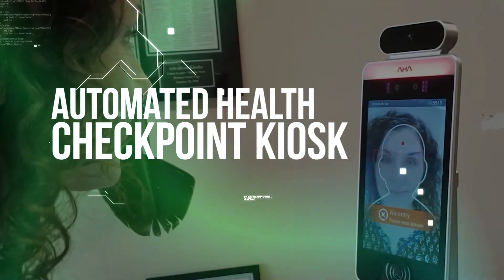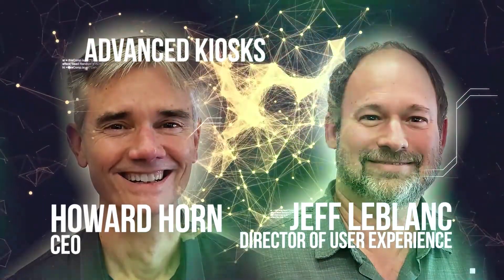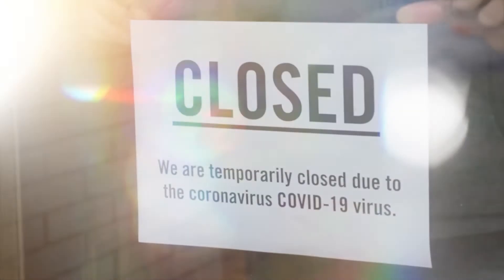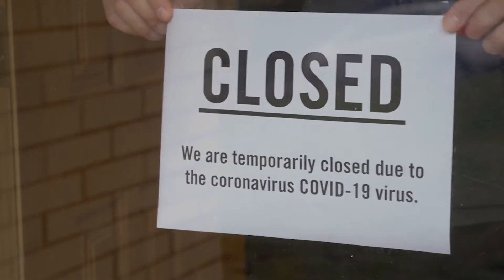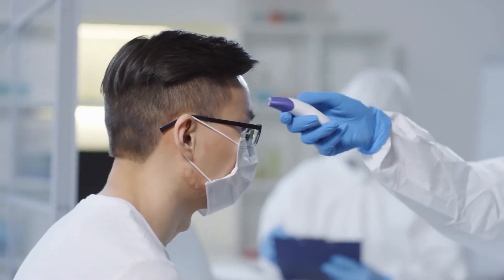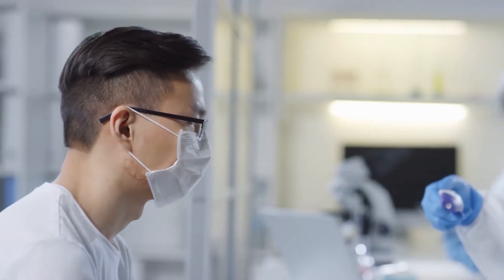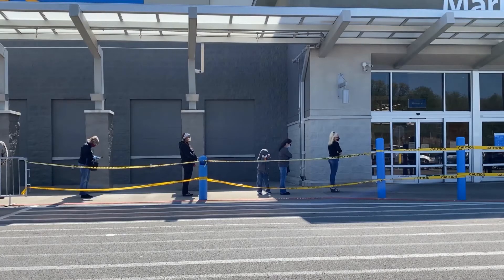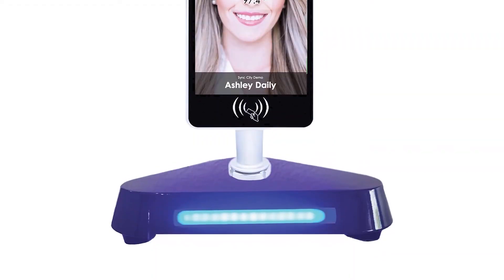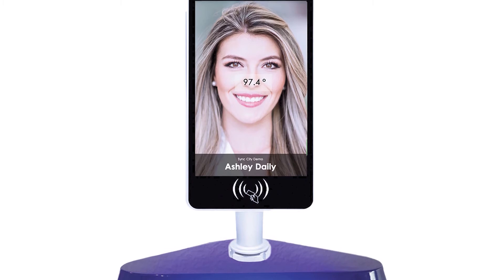Automated Health Checkpoint Kiosk. Howard Horne, CEO, and Jeff LeBlanc, Director of User Experience at Advanced Kiosks. As businesses reopen, company owners are concerned with keeping sick workers from spreading COVID-19. Some employers have temperature checkpoints in the front lobby, but those screenings are often time-consuming, creating lines to enter the building that could, in some cases, help spread the virus.